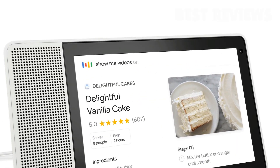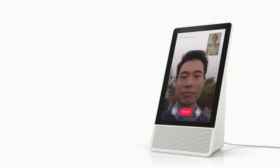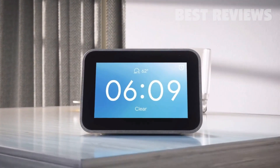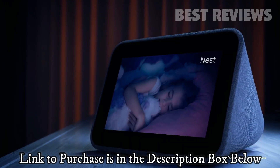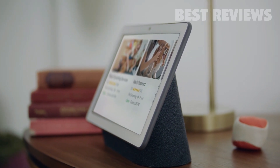Most of our picks use Google Assistant instead of Amazon's Alexa because it's often easier to set up devices and Google provides a simpler service in some ways. Be sure to check out our many other buying guides, including our roundups of all smart speakers, and specifically Google and Alexa.